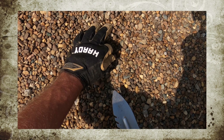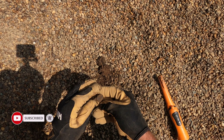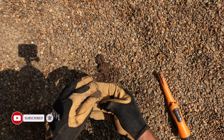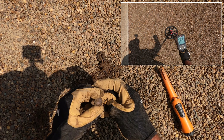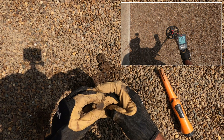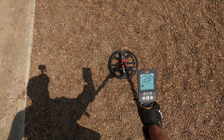Memorial. There we go — it's a shield. No, it's a memorial: 32, 33, 34, 35, 28.